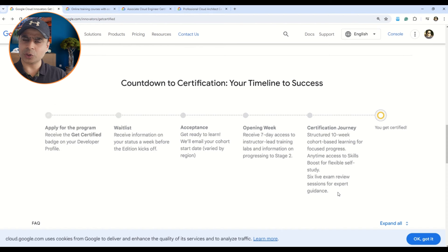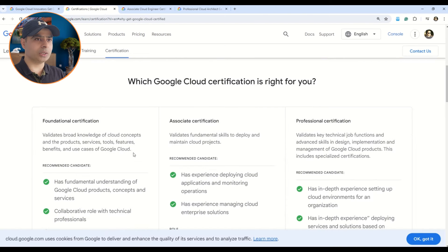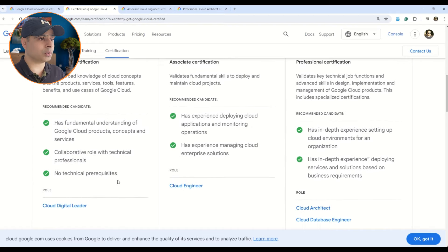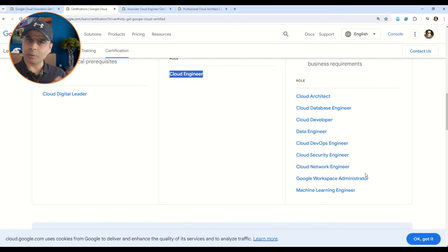Now let me give you documentation where you can find information on all Google certifications. Here you can see the Google certification page — when you go to 'View Certifications' you reach this section where all certifications at all levels are listed. Under foundational we have the Google Digital Leader; at associate level we have Cloud Engineer; and at the professional level we have multiple role-based certifications including Cloud Architect, Database Engineer, Data Engineer, DevOps, Security, Network, and many more — similar to Microsoft Azure and AWS.